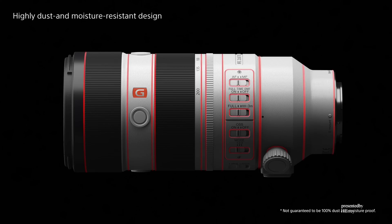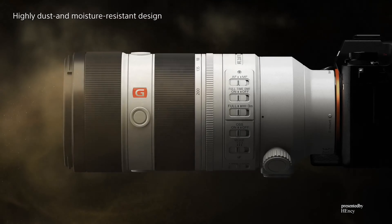The design is safe to use in environments worldwide — in sandy deserts, in the rain, and designed and tested for shooting in cold environments.